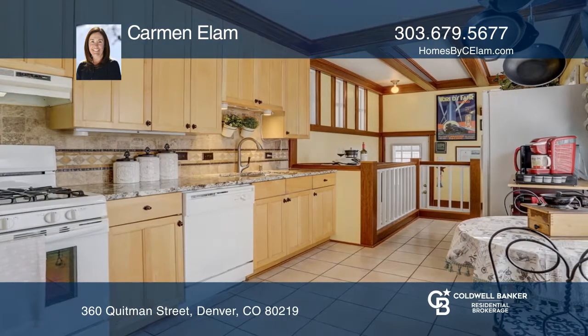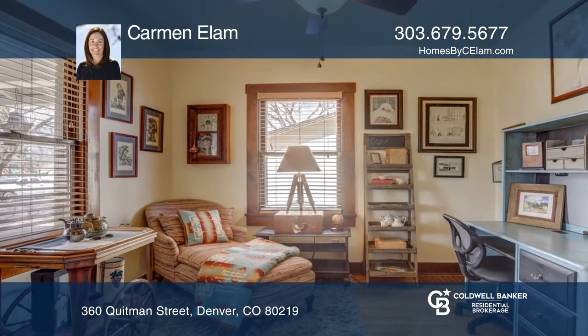The basement provides tons of storage, a laundry area with mud sinks, a half bath and flex space.